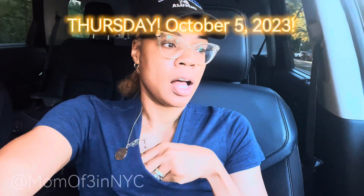Good morning, it is your mom of three at NYC and I am back with an update. It is Thursday, October the 5th, and it's 9:34 a.m.